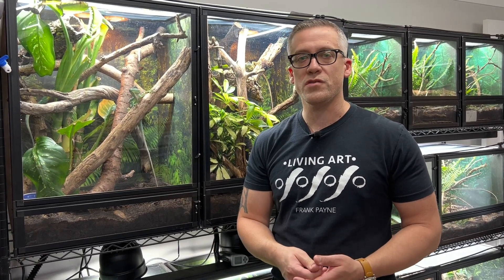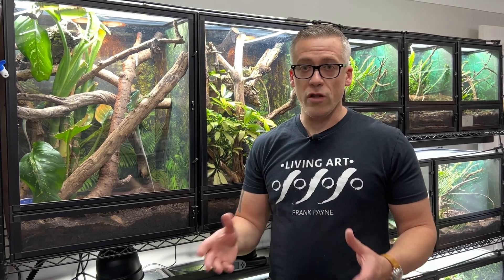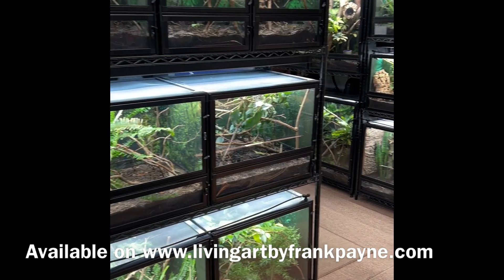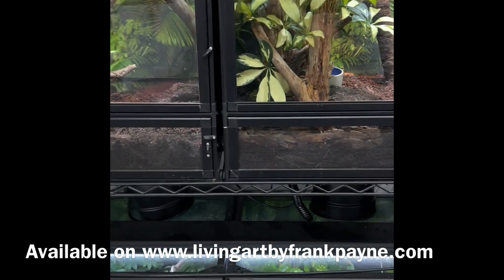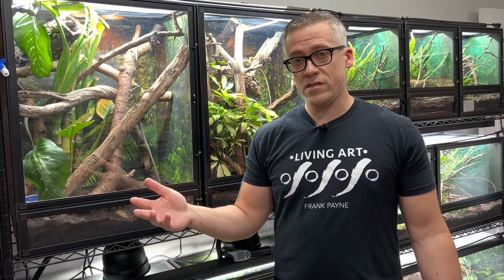I hope you enjoyed learning about how I keep and breed this wonderful species of anole. They're breeding really well this time of year, so I should have babies available in summer 2022. Check my website livingartbyfrankpaine.com for available animals, Leap habitats, lighting, substrate, misting, and fogging supplies. Make sure to like and subscribe on YouTube, and follow on Facebook and Instagram. Give Leap Habitats a follow too — doing a lot of great stuff together this summer. Thanks for watching, see you next time!